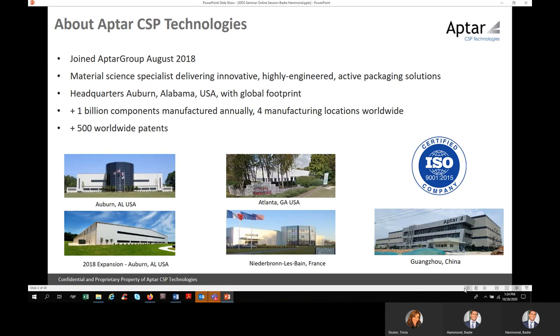A couple things about Aptar CSP. This is the latest division that joined Aptar Group in August 2018. It is the material science specialist. It focuses on delivering innovative, highly engineered active packaging solutions headquartered in the U.S., in Alabama, with manufacturing sites in France and soon to be in China. It manufactures about a billion components globally, and has a wide-ranging portfolio of patents.